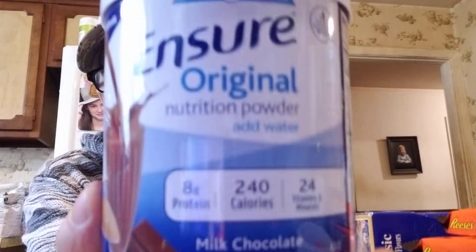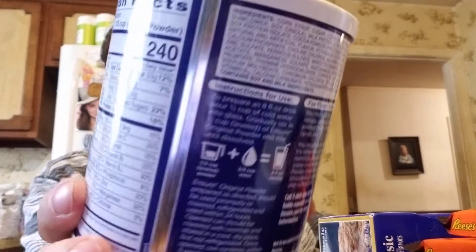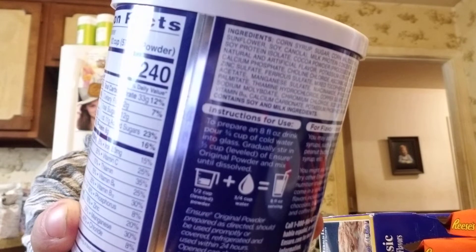My friend Michael in California has to use Ensure and has been buying the powder for around $17 for three canisters. They had Ensure original — milk chocolate — here for $2.99 a canister. If you know anything about Ensure, that's a really good deal.